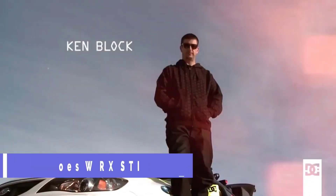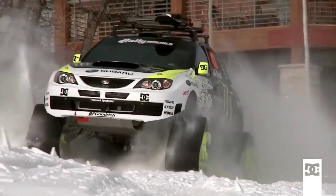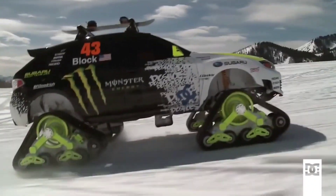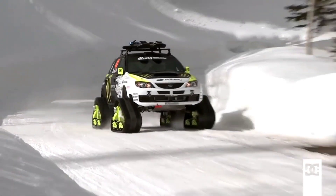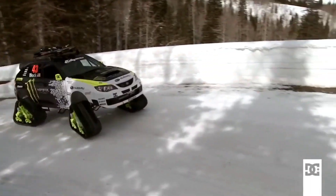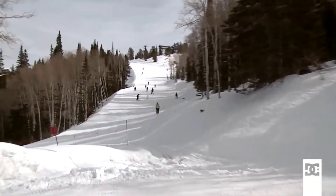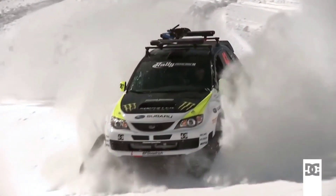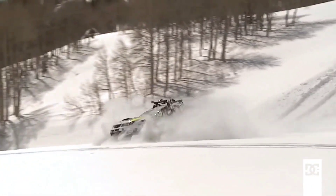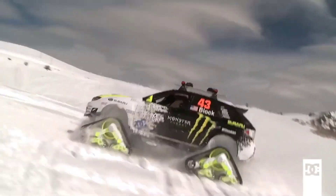The Trax STI, built by DC Shoes co-founder and rally driver Ken Block, is the ultimate toy for snow lovers — a rally car with 400 horsepower and snowcat tracks instead of tires. Whether you want to go snowboarding, skiing, or just have some fun in the powder, the Trax STI delivers. Ken Block used his Subaru WRX STI as the base and modified it with the help of Vermont Sports Car. The result is a stunning machine that combines speed, power, and style, with a sleek black and white design featuring the DC logo and Ken Block signature on the sides.